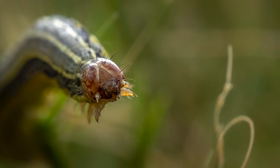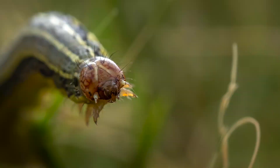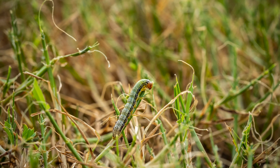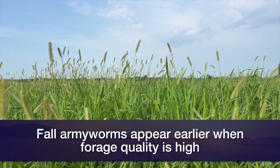Female moths essentially don't live here — they can't overwinter here — so they start in the Gulf coastal states each year and begin to migrate northward. They go through their cycle, they lay eggs, we have a series of caterpillars molting through those instars, they then pupate in the soil for about two weeks, and then we have another crop of moths that fly further northward. That's how we see this progression every year. Some years that's later — maybe August or September — but in years where we have really good conditions and good quality forage for them to feed on, it tends to happen earlier, like what we're seeing this year.